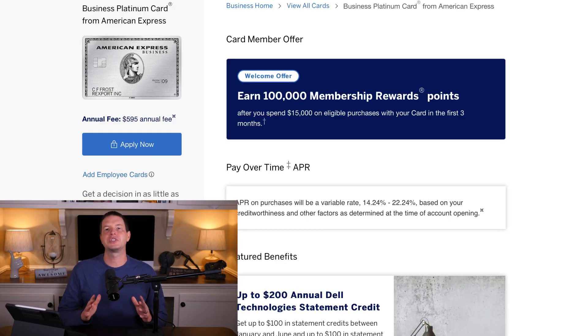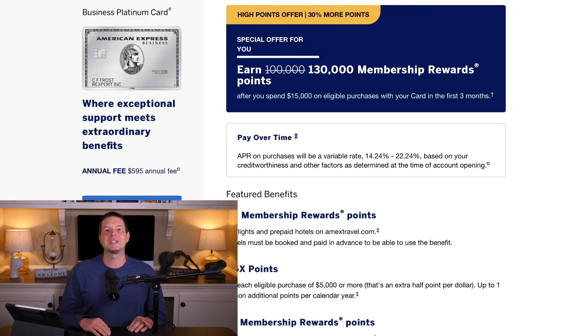The American Express Business Platinum card has a much higher annual fee of $595, so some people may be turned off instantly, and I totally understand. However, if you're willing to look past the annual fee, there's quite a bit of value here. Currently, the public offer stands at 100,000 membership rewards points for a $15,000 spend in three months. There are websites like thepointsguy.com that offer referral links at 125,000 membership rewards, but our referral link down in the description offers even more.